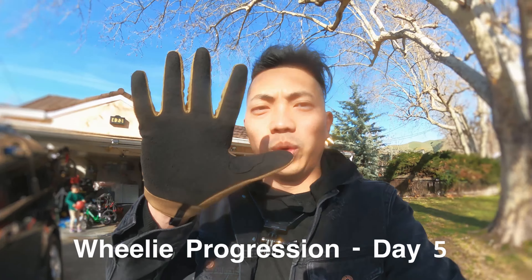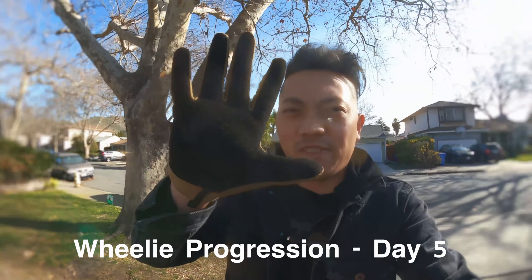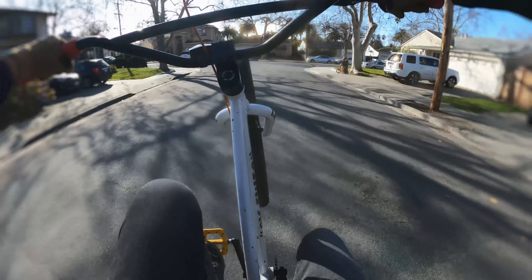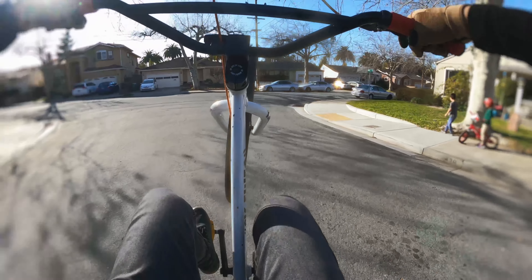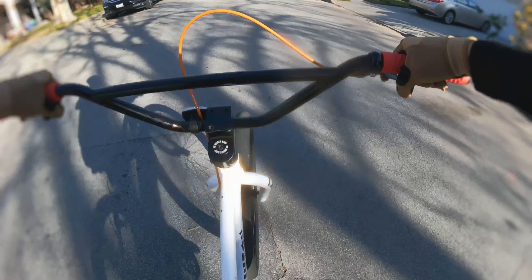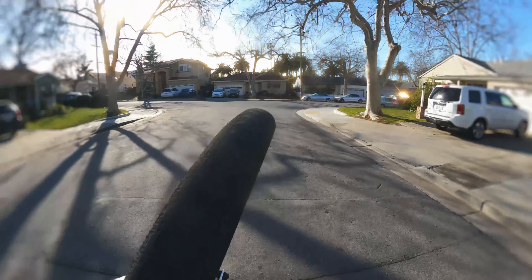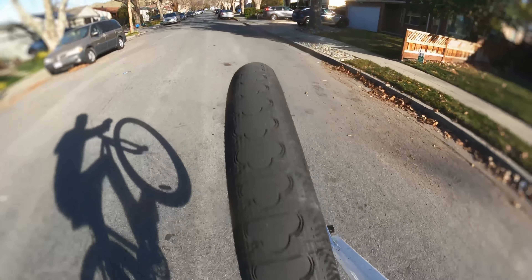So it's day five of practicing wheelies today. Day number five. Definitely having some progression today. I was able to kind of just hover and cruise at the 11 o'clock position.